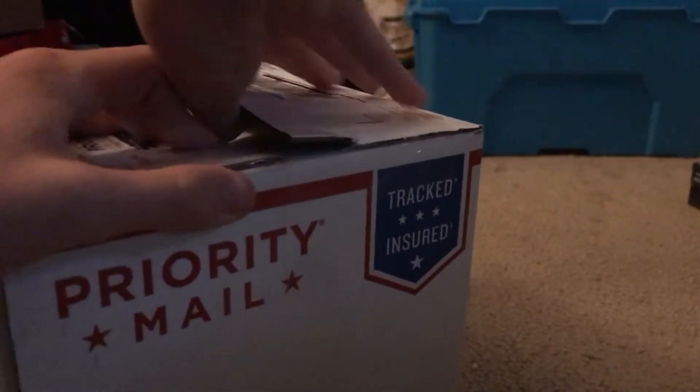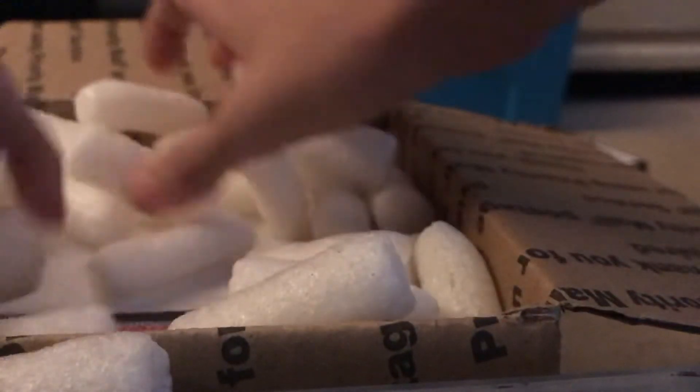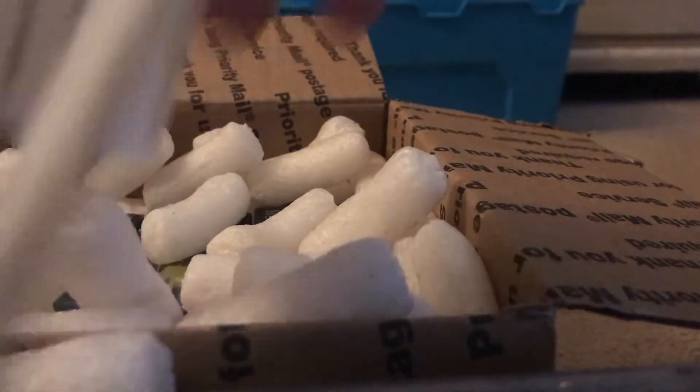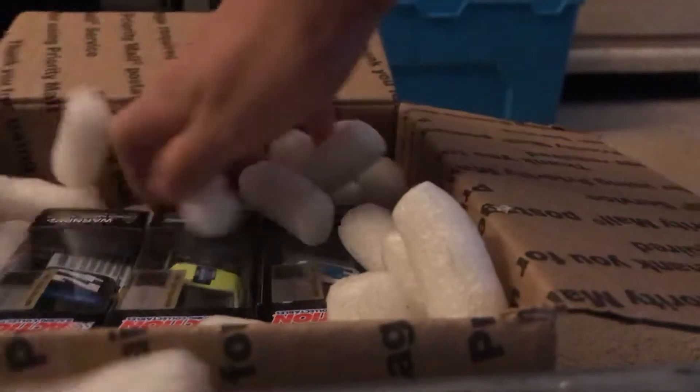Oh man, oh my goodness. First of all we got the receipt. I see it — here we go!